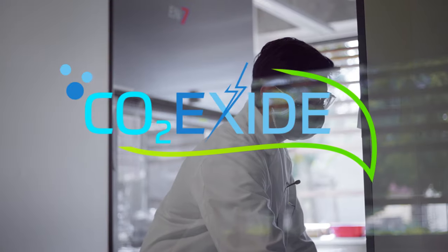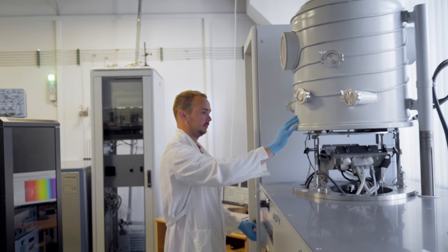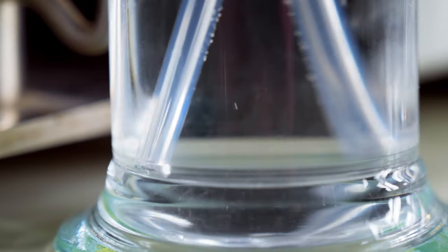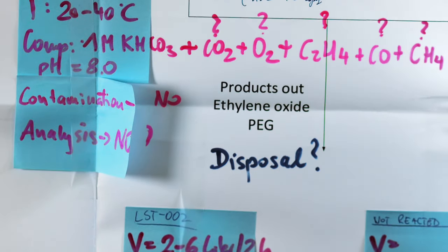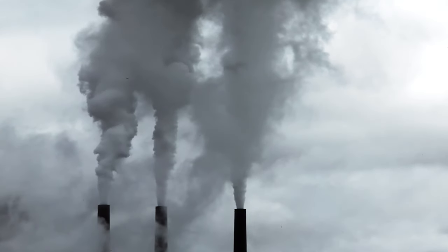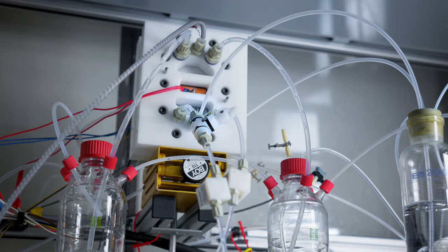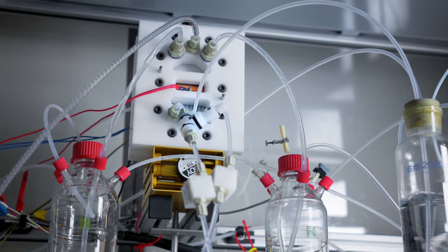In the CO2 Exide project, scientists and industry partners all over Europe are researching a new way to make an important chemical, ethylene oxide, using CO2 instead of fossil fuels and renewable energy to create a carbon neutral product for a carbon neutral future.